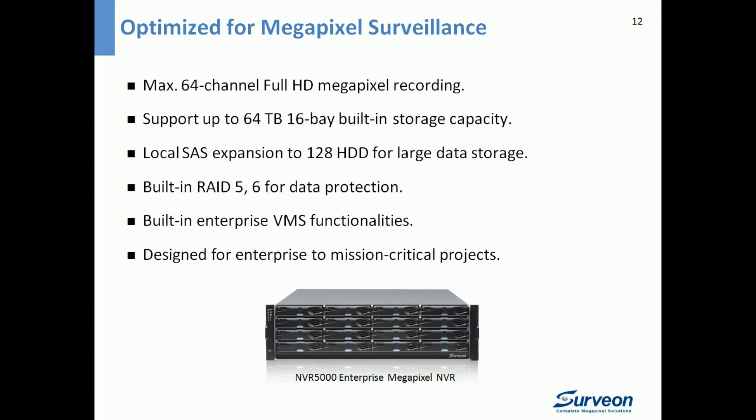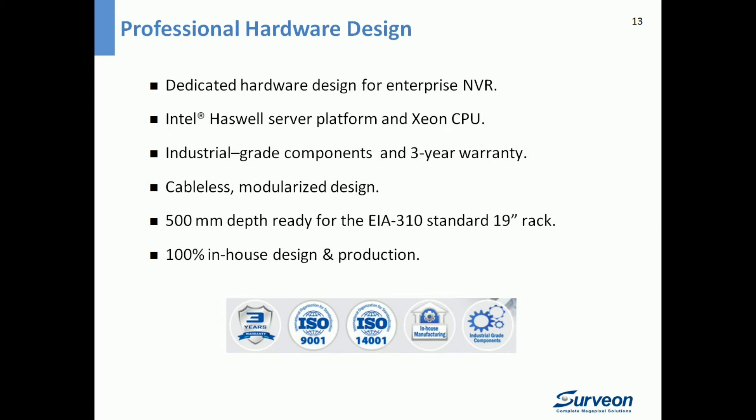Data integrity and storage capacity are key concerns for system integrators in megapixel surveillance. NVR 5000 offers up to 64TB of 16-bay built-in storage capacity, and with local SAS expansion, it can be expanded to 128 hard disk drives for large data storage. With 20 years of experience in storage design and manufacturing, Servian provides high performance and high reliability for data protection. NVR 5000 also features a dedicated hardware design with a 500mm depth, ready for EIA310 standard 19-inch racks, a cableless design to reduce dust and thermal issues, and a modularized design for easy maintenance.